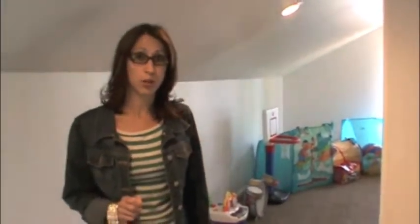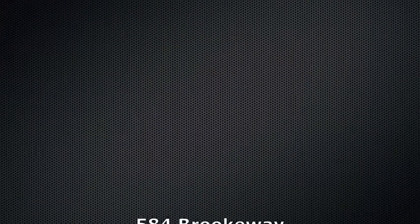So, very nice — beautiful. 584 Brookway in Florence, Colorado. This one won't last long. You're on our channel, you're on our website — you know how to find us. Call the Currie Muse team today. Thank you.